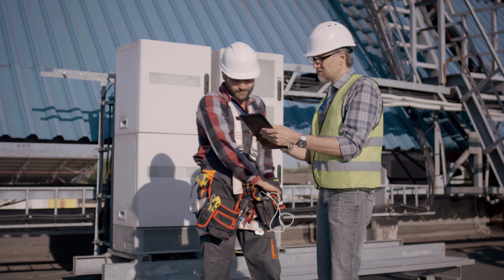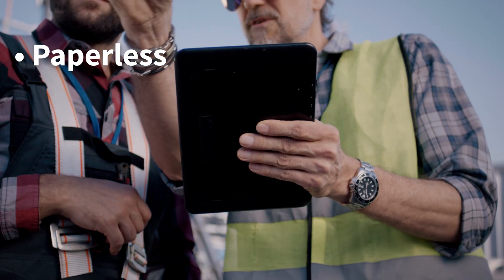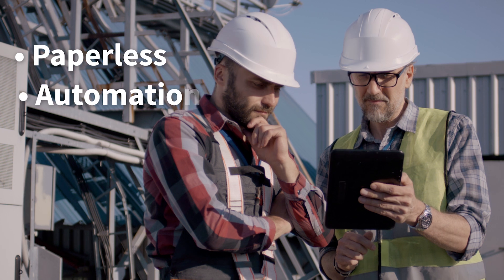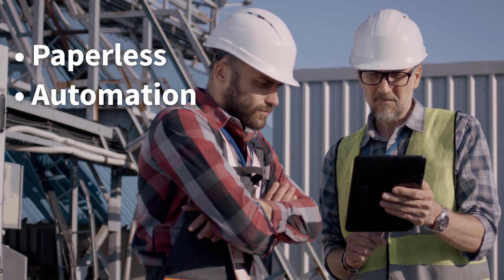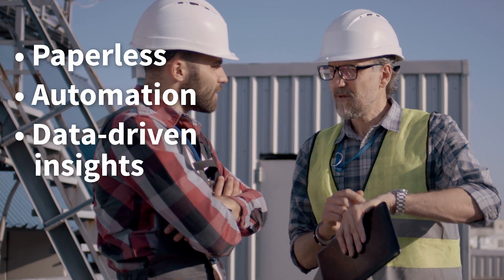An accounting solution simplifies your operations by providing an intuitive paperless approach to accounting and bookkeeping, automating financial tasks like billing and invoicing, and generating data-driven insights through financial reports.